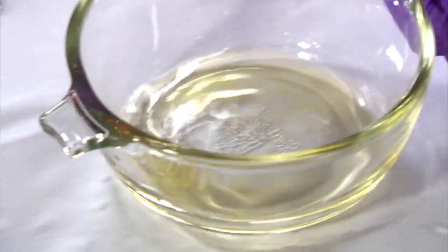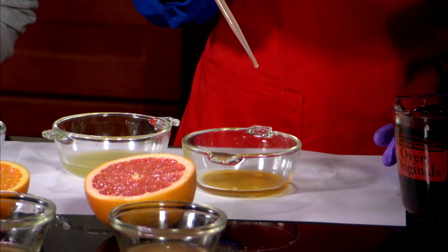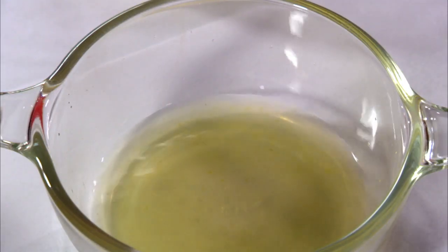It took 13 drops for the iodine to clear. We'll repeat the process for each juice, counting the number of drops for the color change to occur.